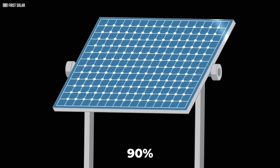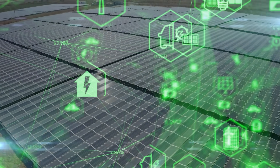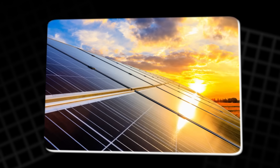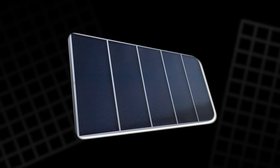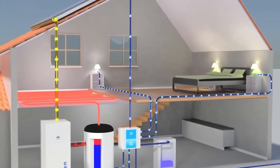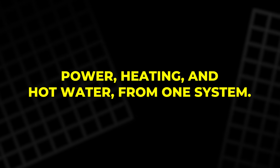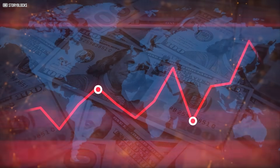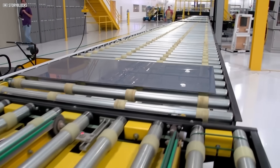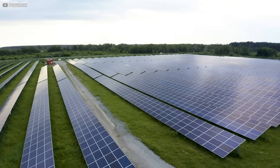Its 90% total energy efficiency isn't just a number — it's a reflection of how much potential energy we usually waste. By capturing what standard panels discard as heat, Solink redefines what a solar system can do. It's not just about generating power anymore; it's about meeting your home's full energy needs — power, heating, and hot water — from one system. As energy prices continue to rise and climate regulations grow tighter, technologies like Solink will likely become more relevant, especially in urban settings where noise, space, and emissions all matter.